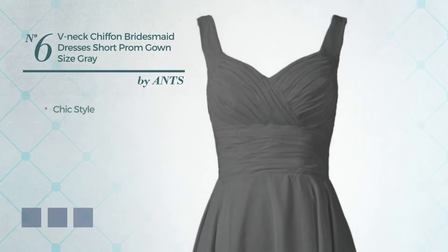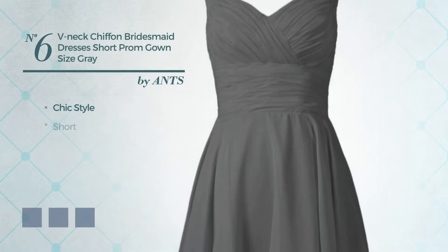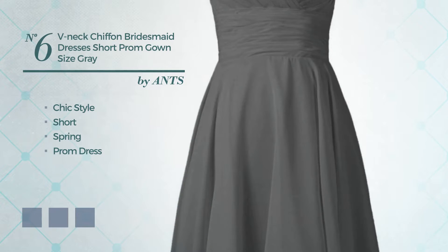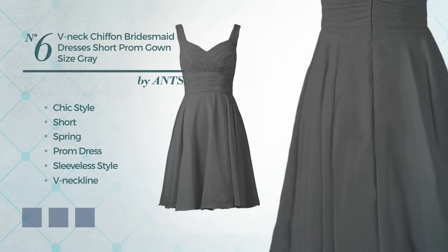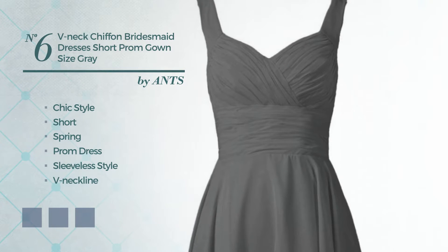Number 6: A Cross of Chic and Amazing in this short spring prom dress. Featuring sleeveless style with a V-neckline, as well as fully lined in a layer, made of soft satin, enriched with pleats. Available in 24 color variations, like Aqua, Black Ink, and Blue Blush.